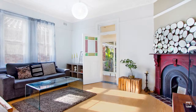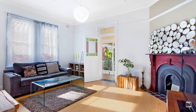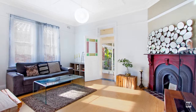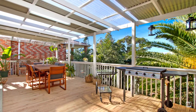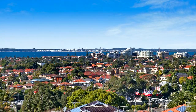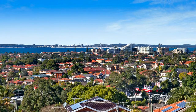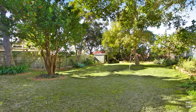The home boasts spacious living areas, accentuated by classic features such as high patterned ceilings, fireplace and stained glass windows. This oversized balcony will be perfect for entertaining family and friends, or just relaxing and enjoying the leafy outlook. This enormous level backyard is perfect for the kids or the avid gardener.